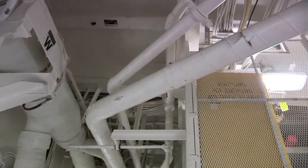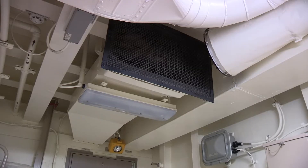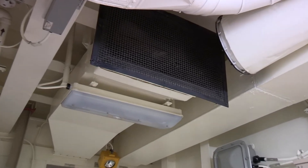System markings should include air flow direction, whether intake or exhaust, and system damage control identification.